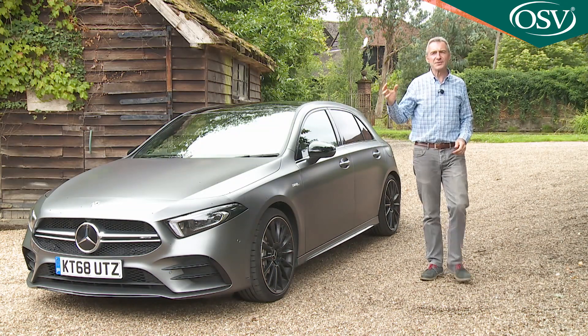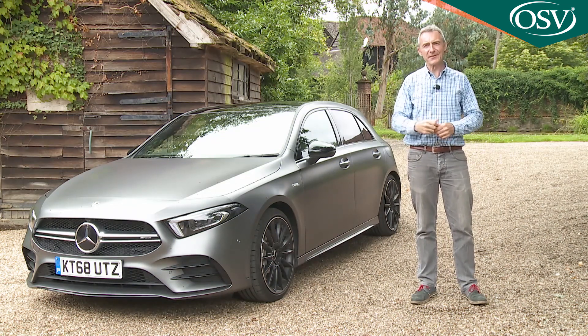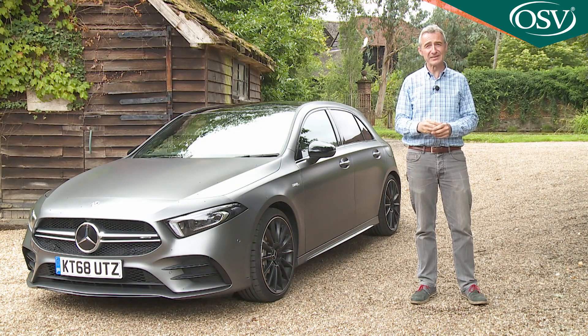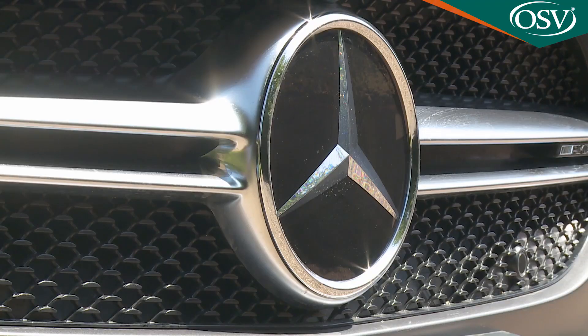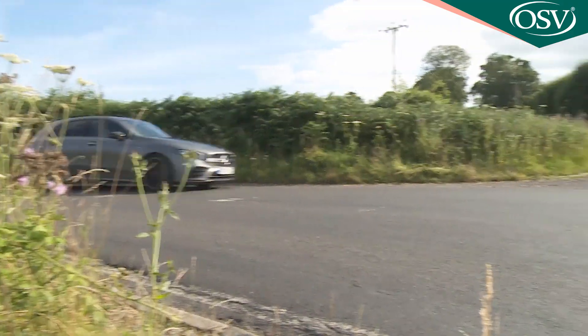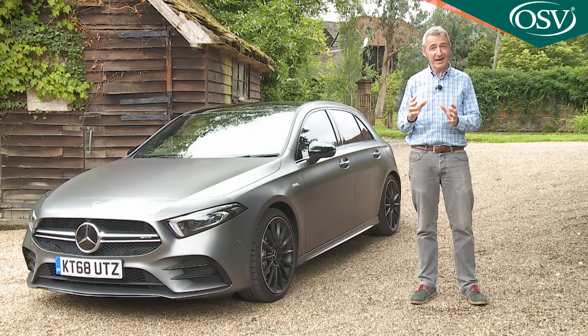In summary, if you want a really quick hot hatch that's a bit less straight-laced than the usual premium-badged offerings in this segment, you'll probably like the A35 a lot. It's a Mercedes, and it's a lot of the things a car like this really should be — and for us, that's an appealing combination.